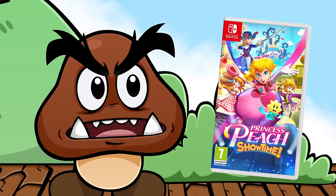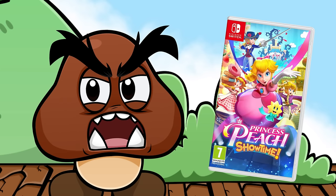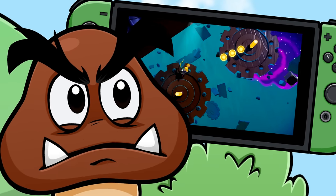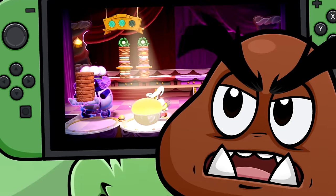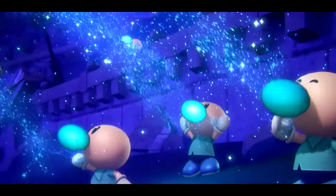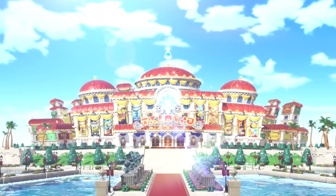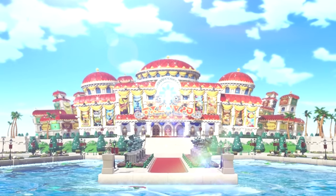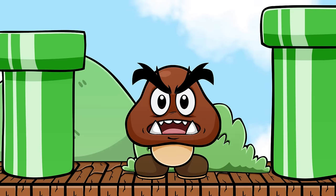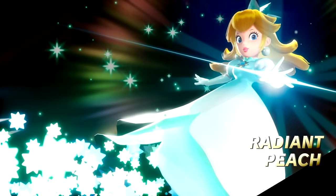So that's Princess Peach: Showtime! I know a lot of people are unsure about this game and the demo kind of sucked, but I genuinely love it. The gameplay is simple but fun, it's varied, and it was never boring — they kept introducing new things. It was nice to see the Mario universe expanded with new characters, new villains, and Peach turning into an all-powerful being. The whole thing was so charming and frankly adorable from start to finish. We need more of that in this world.